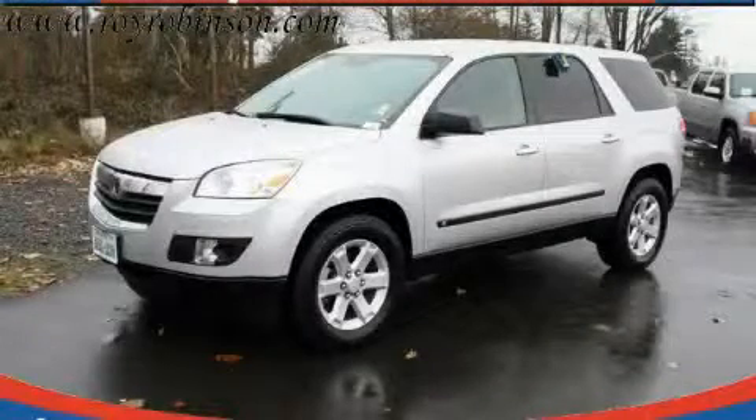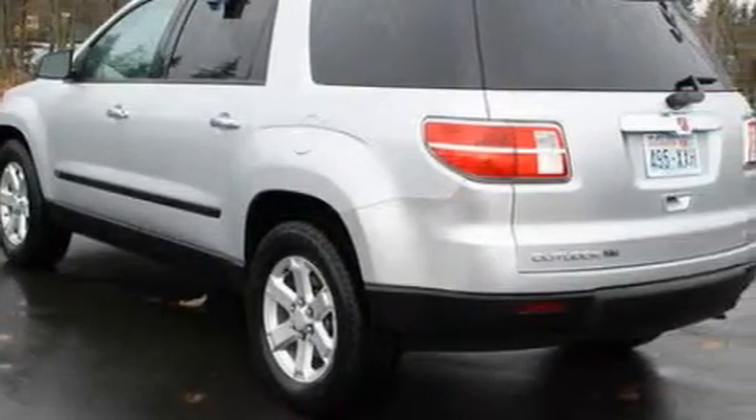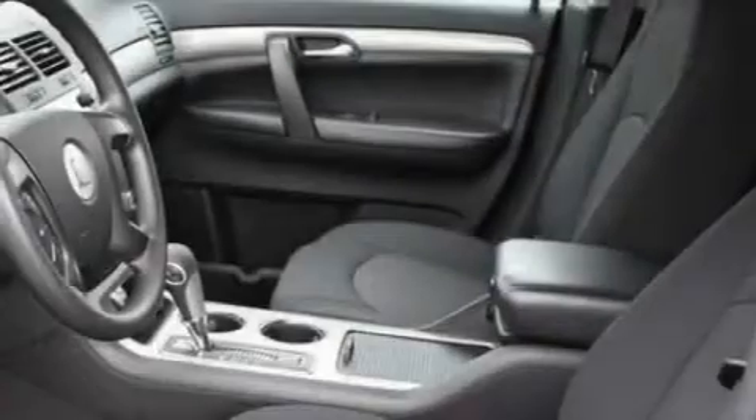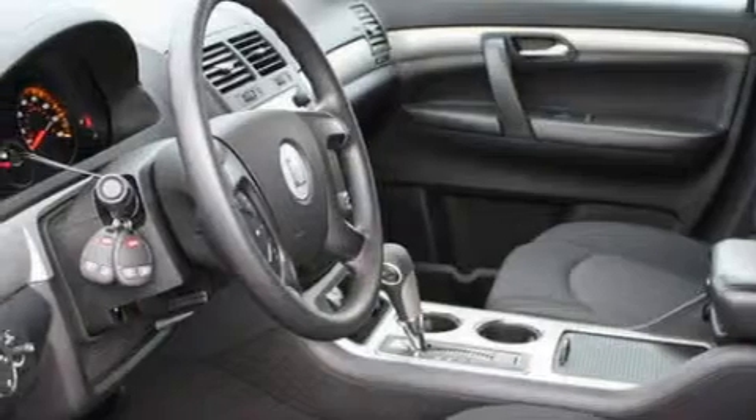This is a 2009 Saturn Outlook, a car-like ride in space like an SUV. The most desirable features on board this Saturn include power windows, cruise control, a CD player, an anti-lock braking system, a traction control system, and this vehicle has just over 25,000 miles.